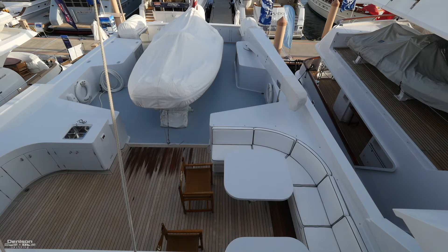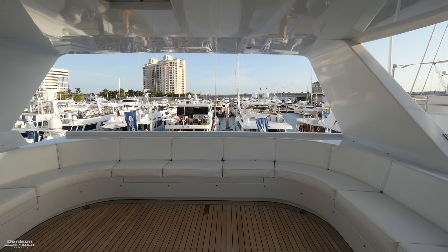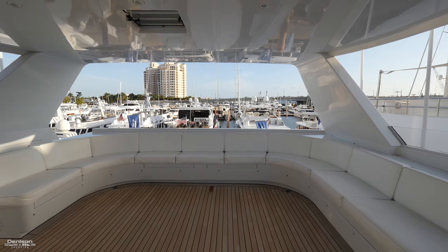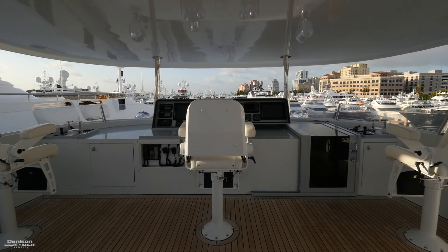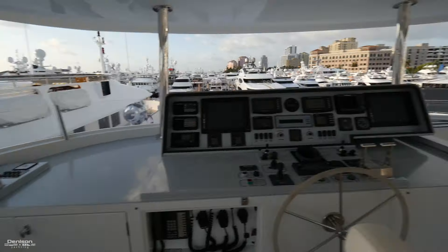We move up from here onto the flybridge. On the aft section of the bridge is another entertaining space with massive seating and storage underneath. A few key features of the upper helm are three Stidd command chairs and a custom hardtop that we mentioned earlier. There's tremendous visibility as well as docking stations to both the port and starboard sides.